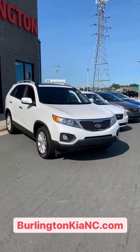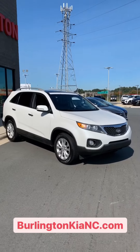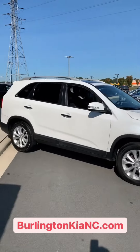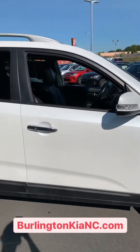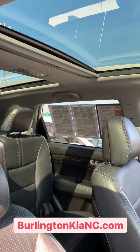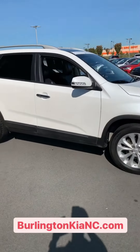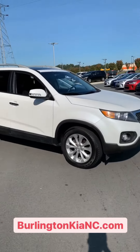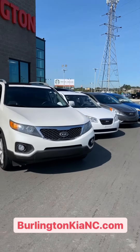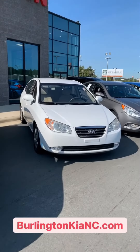First off we've got an SUV here. It's a 2012 Kia Sorento EX V6. This vehicle has leather, third row seating, Bluetooth, and a panoramic sunroof, all for only $10,500. What an incredible deal — and this weekend only, I'm going to offer an additional $250 off any of these four vehicles if you come in and mention this video.